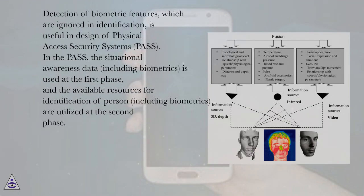Detection of biometric features, which are ignored in identification, is useful in design of Physical Access Security Systems (PASS). In the past, the situational awareness data, including biometrics, is used at the first phase, and the available resources for identification of a person, including biometrics, are utilized at the second phase.